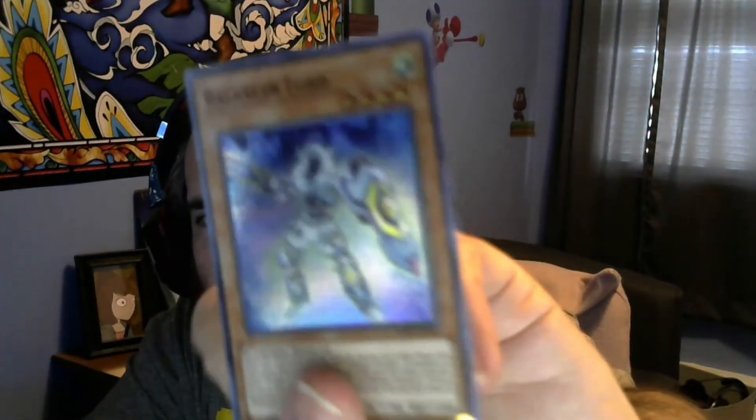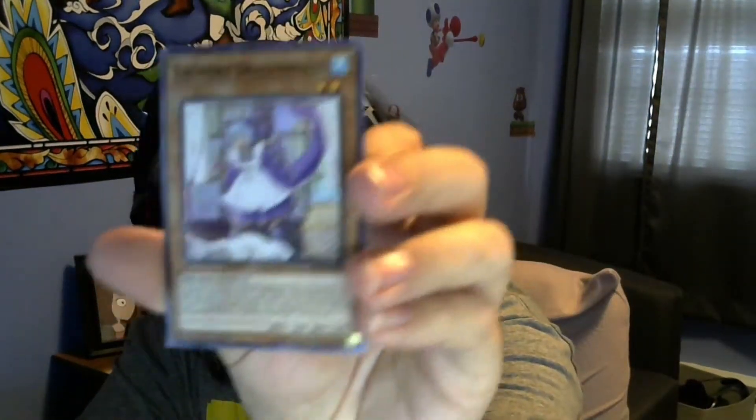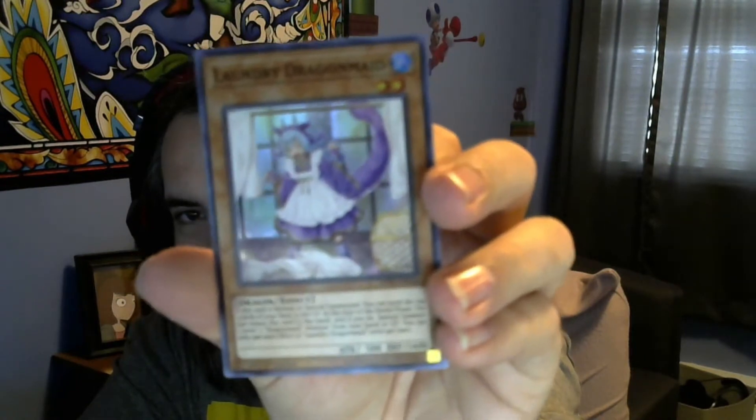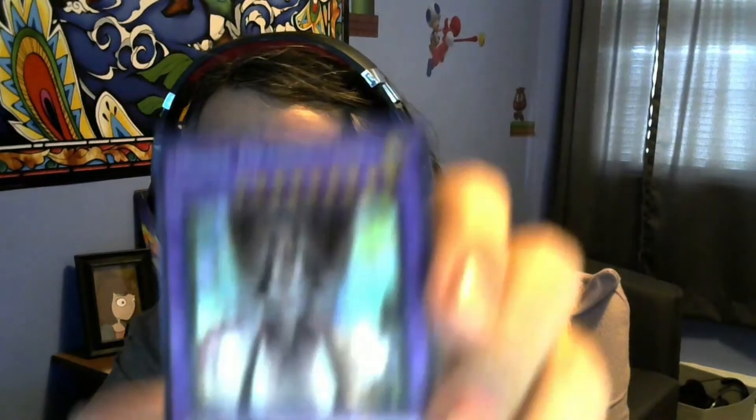I'm trying to get the camera to focus on the card but it keeps focusing on the background — sorry about that. We've got Dragon Maid, and anybody who's a fan of the anime Dragon Maid might want to collect these cards just for the name alone. We also got True King of All Calamities, and House Dragon Maid, which is a fusion monster. Well, that was nice — I'll add those to my collection.